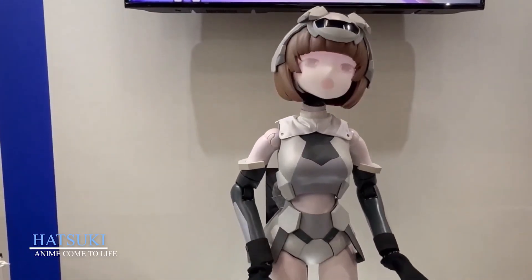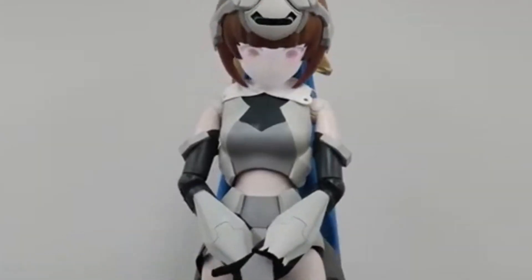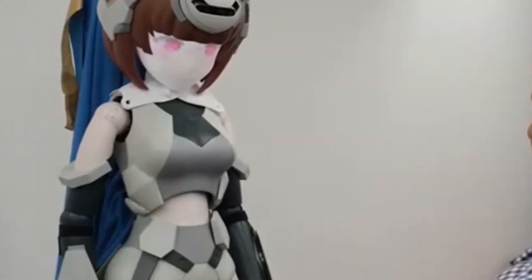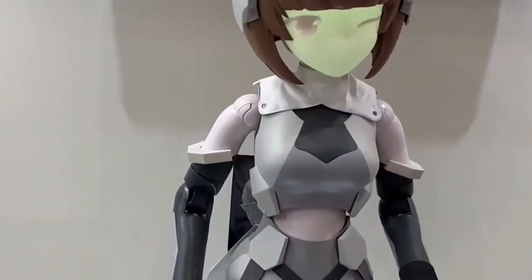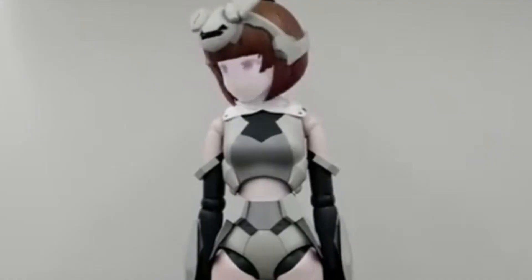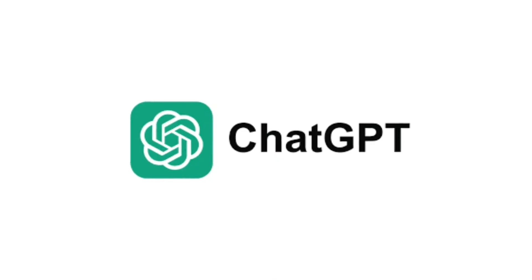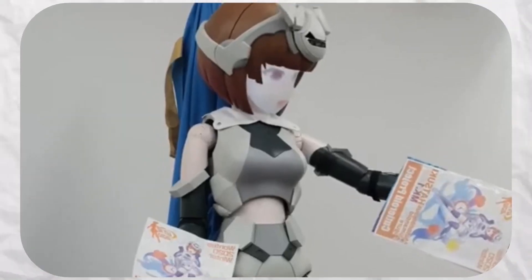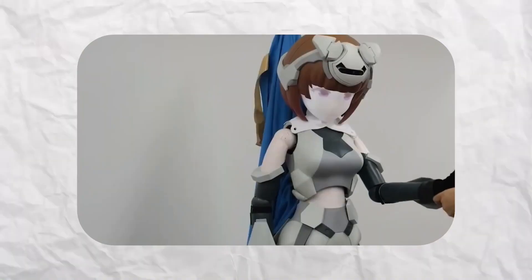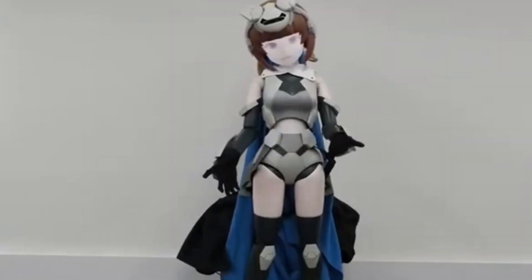Hatsuki — anime come to life. Hatsuki is where anime dreams meet cutting-edge tech. Standing 145 centimeters tall, she uses facial projection technology to display both 2D and 3D animated expressions in real time. This unique feature gives her a living cartoon look that fans adore. Equipped with GPT-powered AI, Hatsuki can hold basic conversations and respond to visual cues. Unveiled at events like Wonder Festival, her creators plan to upgrade her with motion features in the future. She's more than a novelty — she's a symbol of how robotics fuses culture, identity, and innovation into one mesmerizing figure.